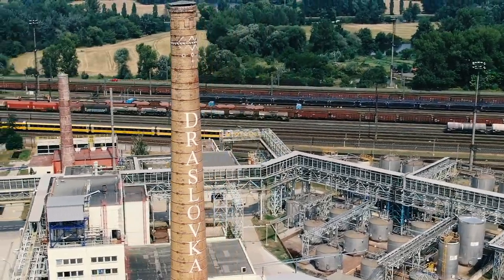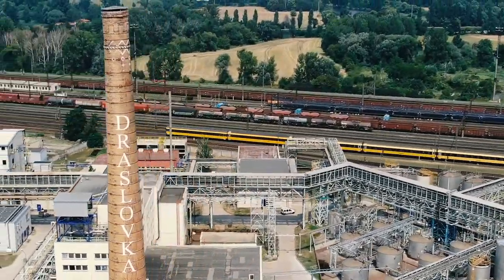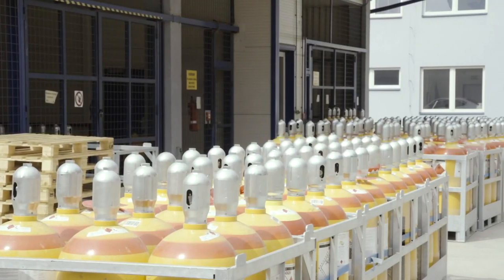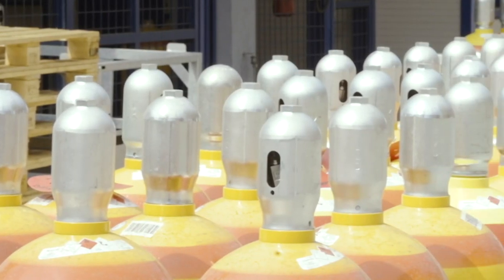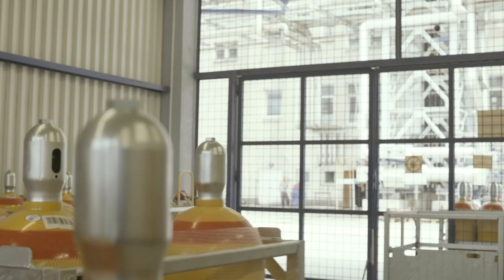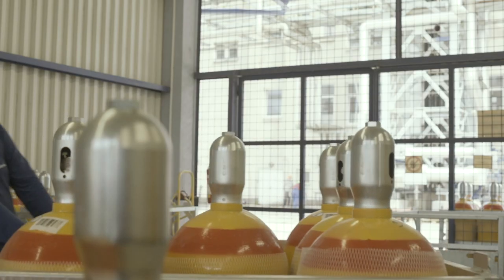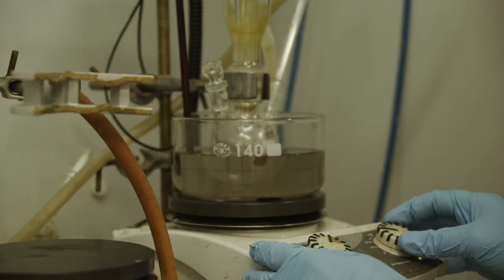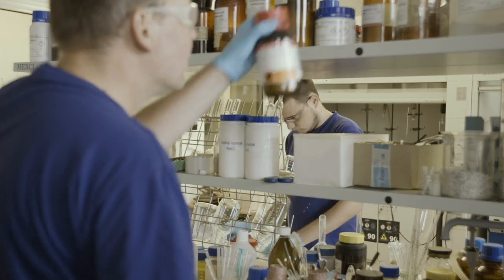Draslovka have a range of agrochemicals, with their key in-house agrochemical for horticultural product being EDN. EDN is a unique product in the global market, developed using our company's know-how. It is the culmination of more than a century of experience, the ingenuity of our research and development teams and our collaboration with leading scientists in this field globally.